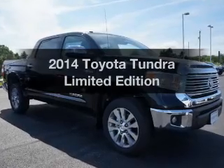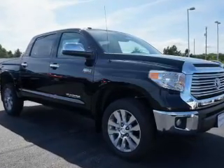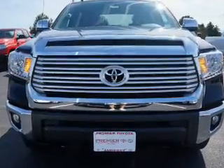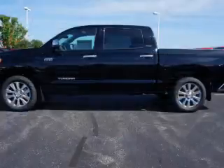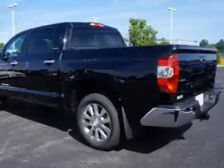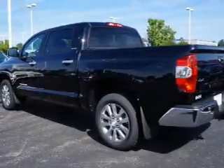Check out this 2014 Toyota Tundra. Travel the roads in style and comfort in this great vehicle. The powertrain includes four-wheel drive with a reliable engine that responds smoothly to its automatic transmission. Reach your destination effortlessly with GPS navigation.